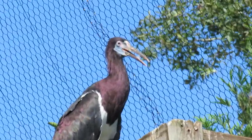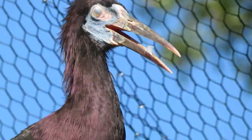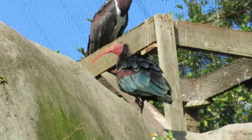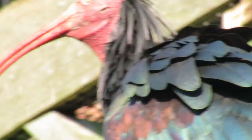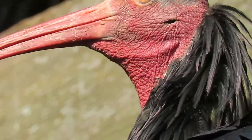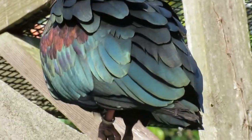And then above it would be the Abdim's Stork — A-D-I-M-S. I've never seen either of these birds. Pretty interesting. I'm just absolutely amazed at the back feathers on this bird's head. Look at this. So again, that's got to be the Hadada Ibis, with very iridescent feathers.